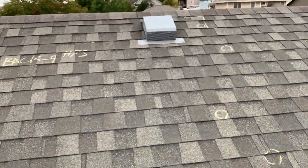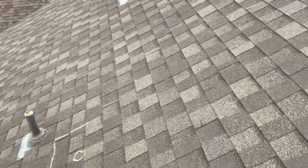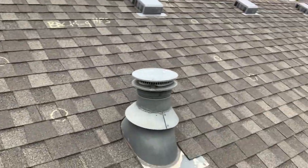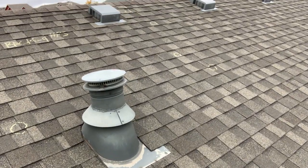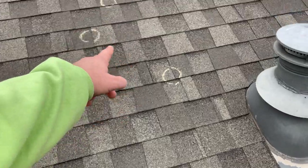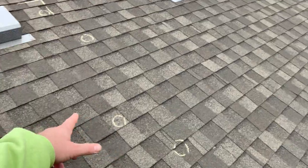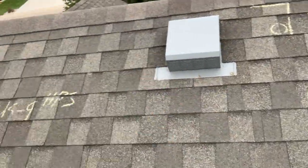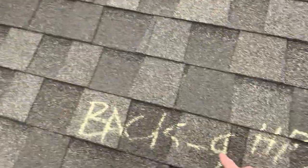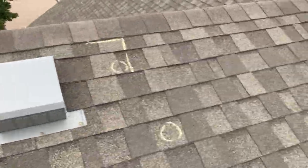This is going to be our back elevation — this is our back test square. Again, we call it a square because it's 10 feet by 10 feet. On this one, we're showing nine hits: 1, 2, 3, 4, 5, 6, 7, 8, 9. So what the adjuster did — it rolled back nine hail hits per square.